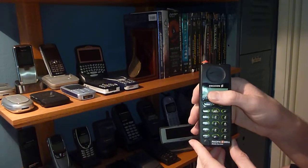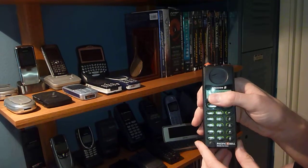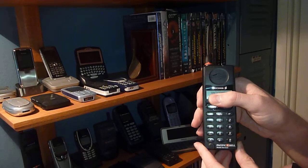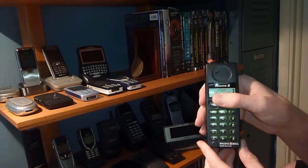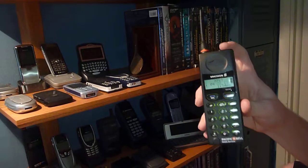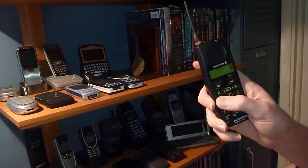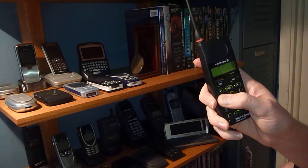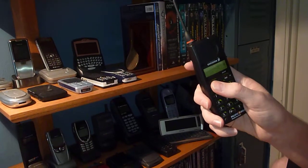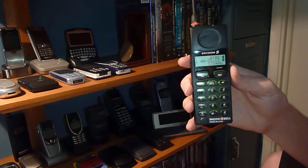I've got to cover up the screen because on startup it says my phone number — it says 'welcome' up there and then my mobile number. Those indicators are showing that I have service right now. As you can see, it's now connected to AT&T. Status light is green. Let's give a call — calling voicemail — and it's connected. It works.